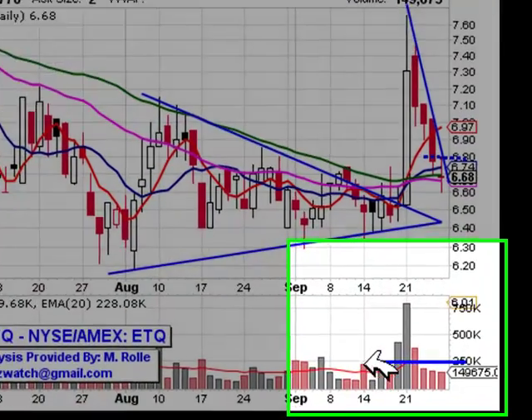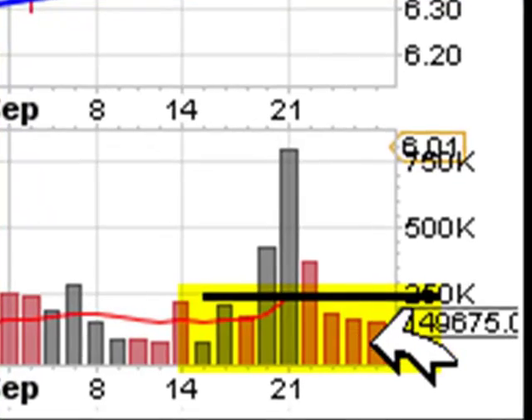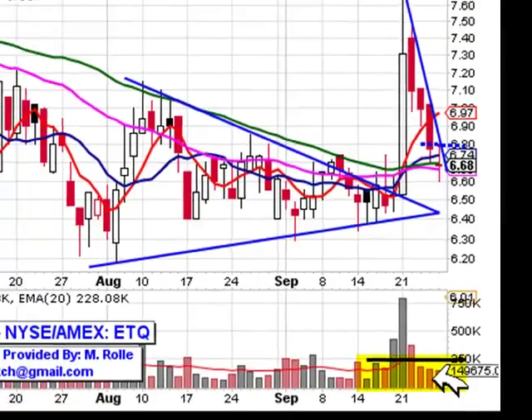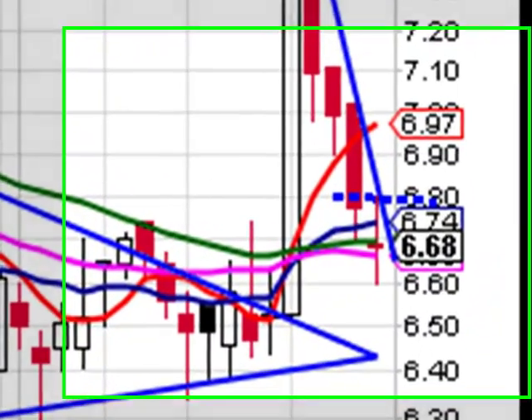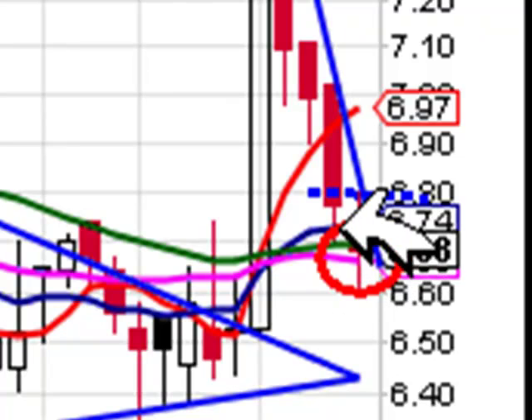And if you have a close look in the volume area, you'll notice that the stock ended trading on Friday with volume of about $149,000, and the average daily volume is basically $228,000. So we need to see heavier than average volume to the upside in order to take the stock a lot higher. But also, if you have a close look right here in this area, you'll notice that the stock ended trading on Friday with a doji.